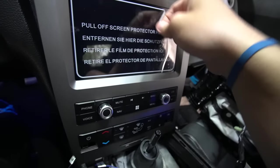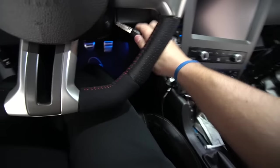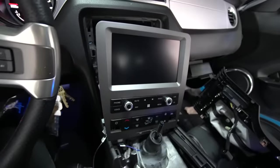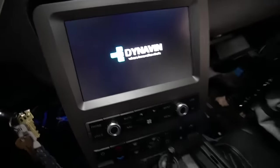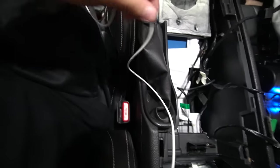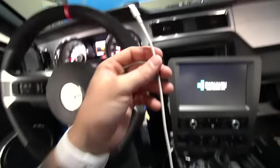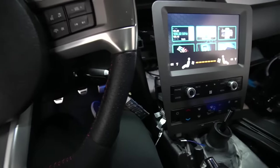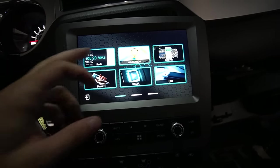Screen protector is off. We're going to grab our key, hope for the best. We just keyed on — Dynavin just popped up. I have my original Apple cord. I highly recommend using a fast Apple cord — use one that comes with your phone. Let's click around — radio. Let me find a station.